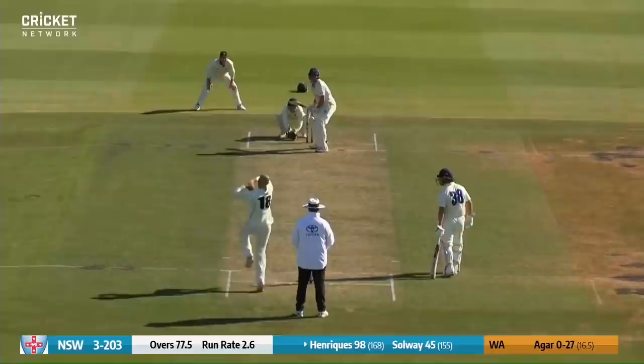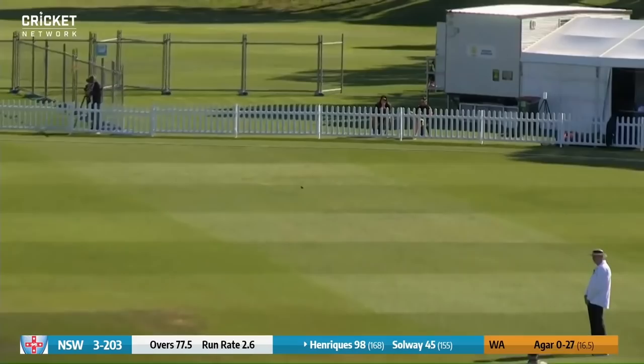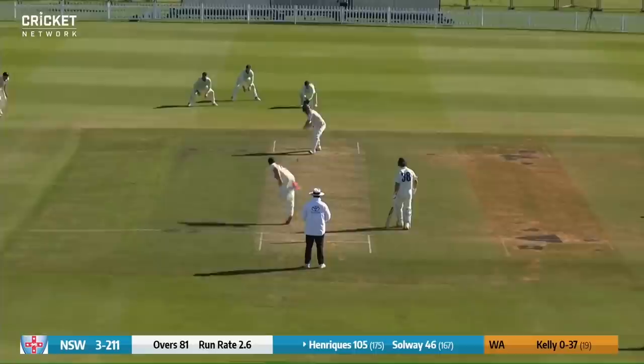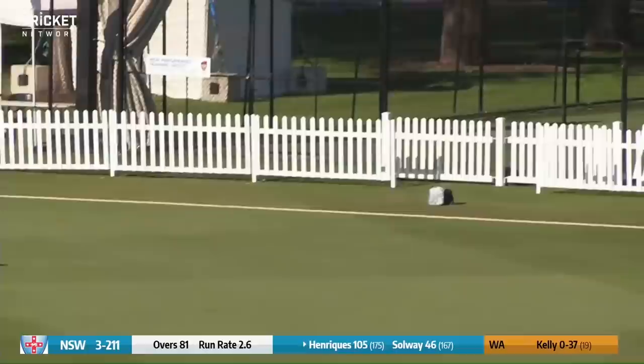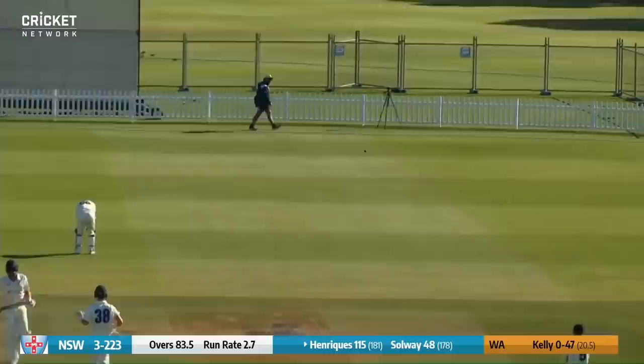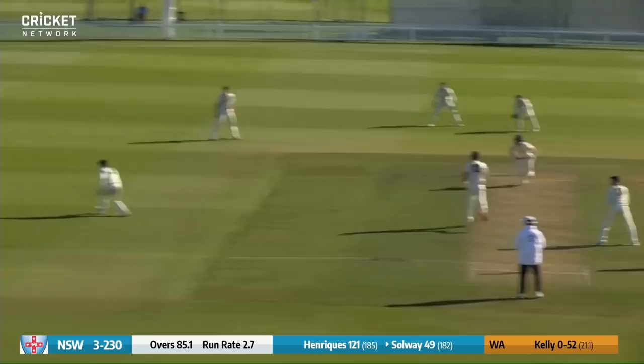Agar again — Henriques goes with a sweep, gets it quite fine. He's going to get 100 — what a way to start the new season. Henriques drives and drives well through the offside, out to the rope for four. Down the ground for four more, straight this time. That one's tickled down to the rope — that's another four for Moses Henriques, now on 95.